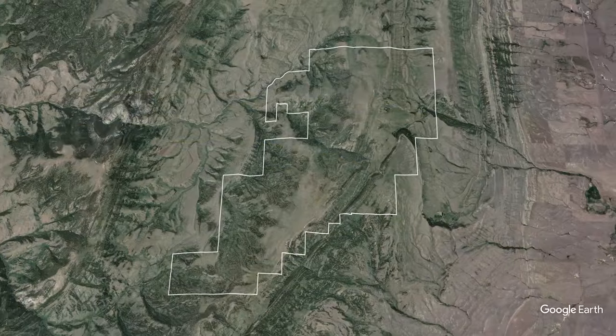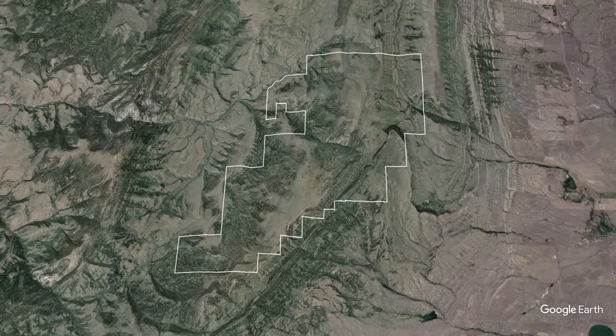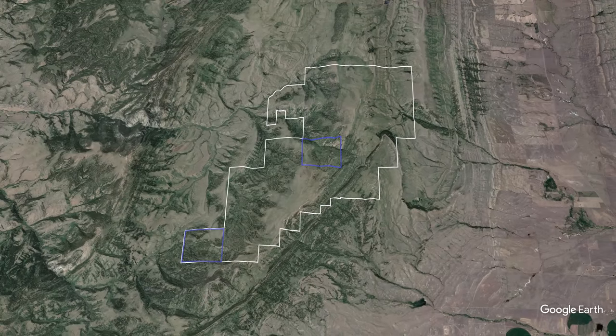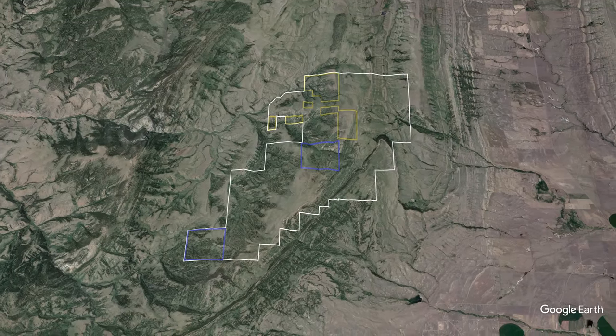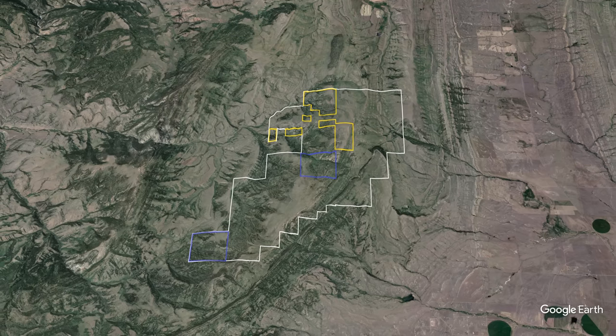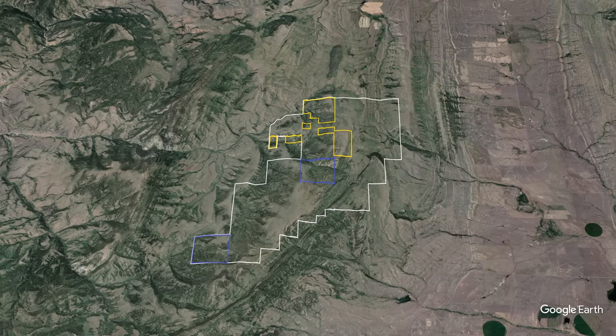The North Bridger Mountain Ranch consists of 10,636 deeded acres, 1,280 acres of state of Montana lease, and 1,303 acres of BLM lease, for a total package of 13,219 acres.